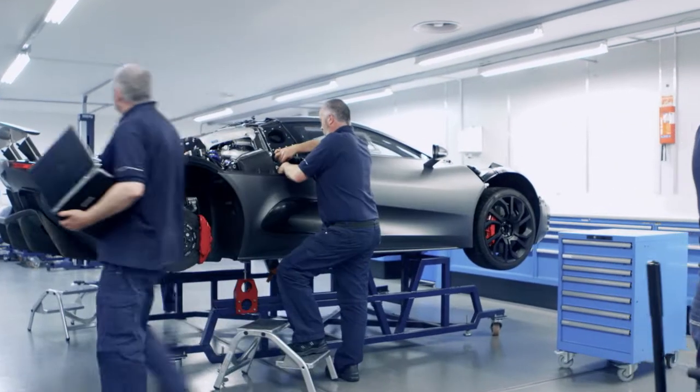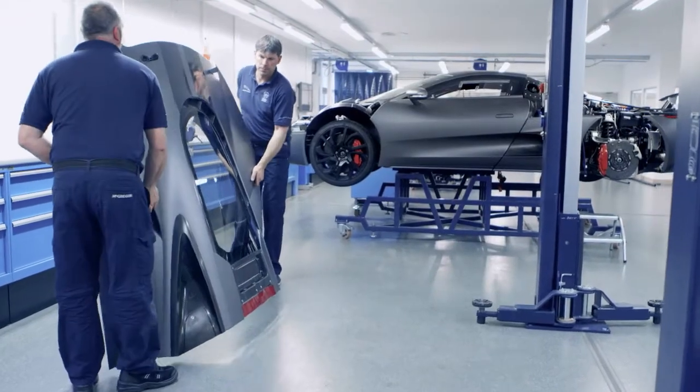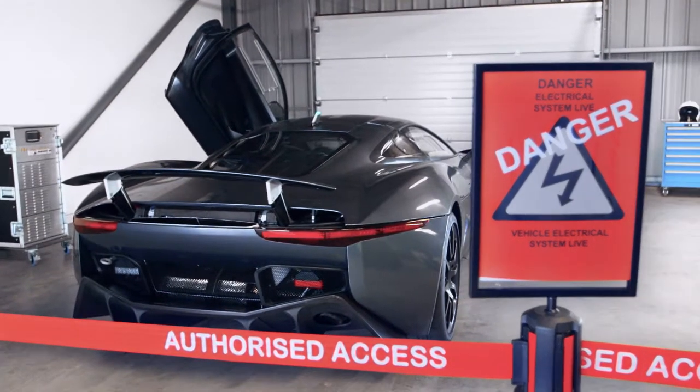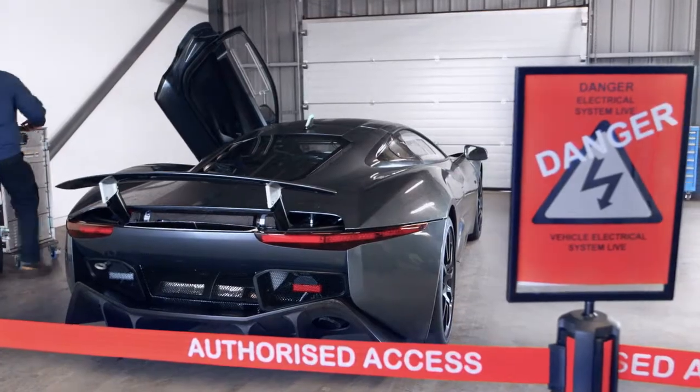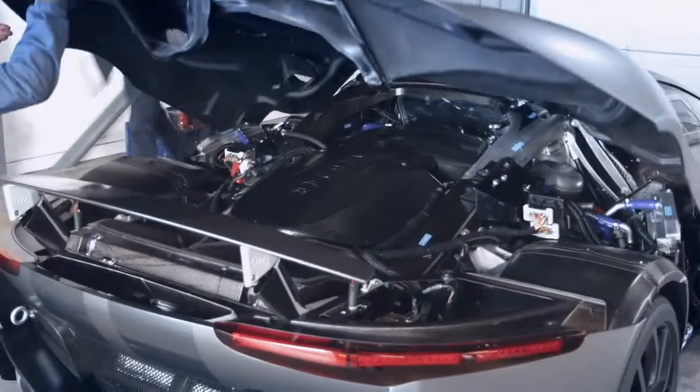Our challenge was monumental. We needed to achieve the performance of a Veyron, the range of a Volt, and the CO2 of a Prius — and package it all inside the beautiful CX75. We couldn't compromise on any of these goals, and two years on we have achieved our targets.